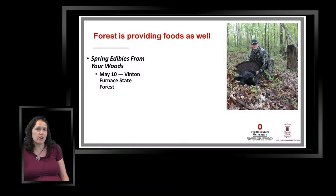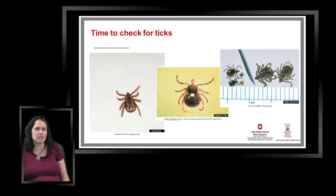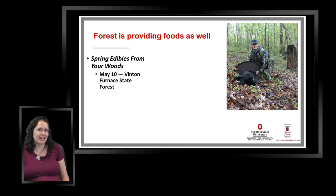The forest provides other foods as well. It's gobbler season and something else you might hear out in the woods is those male turkeys calling at mating time. Our family was fortunate to have a turkey harvested and it was pretty tasty. That's a good reminder that there are edibles from the forest, such as the morels Dave was talking about. We have a program coming up on Friday May 10th where we're going to cover that at a Day in the Woods.